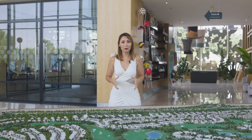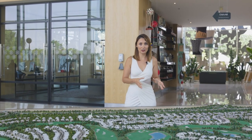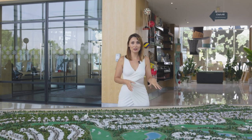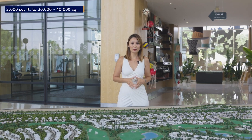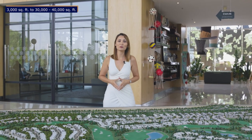If you're looking to build your own home in Dubai Hills, you can do that. There are plots available for sale, mainly on the golf course, from 3,000 square feet all the way up to 30,000–40,000 square feet, and you can build your own mansion.